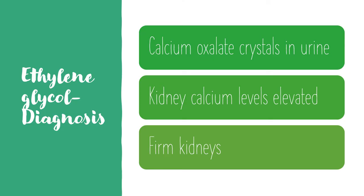To diagnose, you'll find calcium oxalate crystals in the urine, kidney calcium levels will be very elevated, and on palpation the kidneys will be firm.